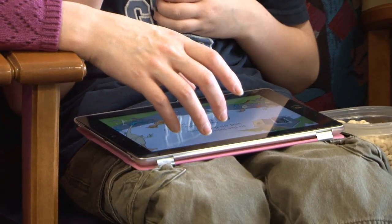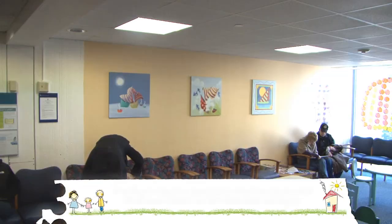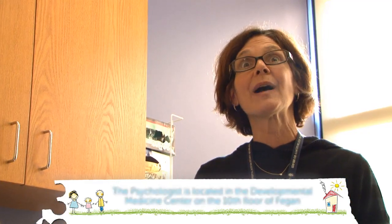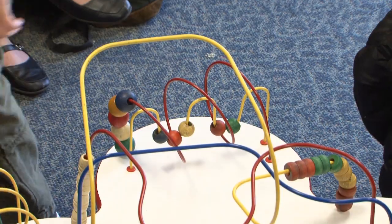Now you will spend time with a psychologist who will ask you a lot of questions and have you play with a lot of things. The psychologist is located in the developmental medicine center on the tenth floor of Fagan. You will enter into a small room. Hi, I'm Dr. Susan. Today you and I are going to be spending some time together — playing with blocks and games, and I bet you're going to have a great time. The psychologist will have you do some things that are very easy and some things that are very hard. After the psychologist has finished, she will talk with mom and dad and then you will be done with this part.